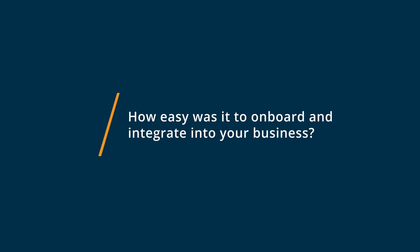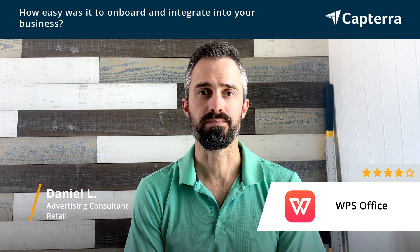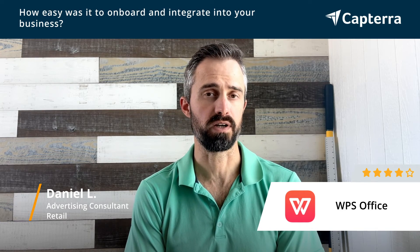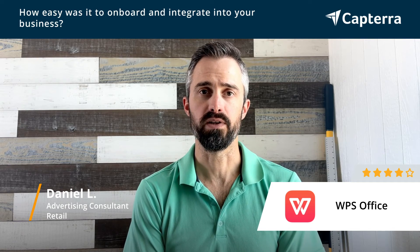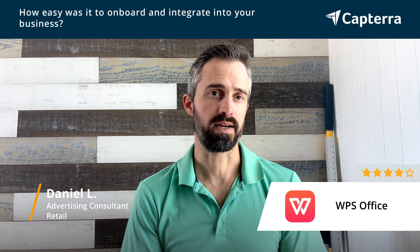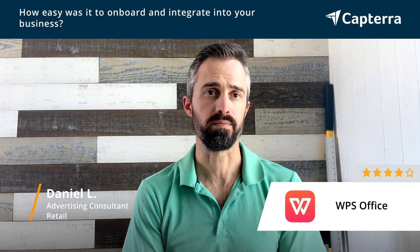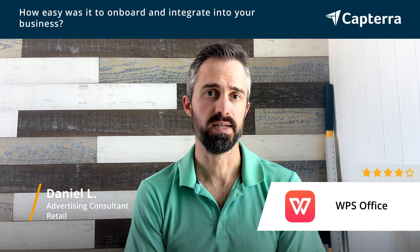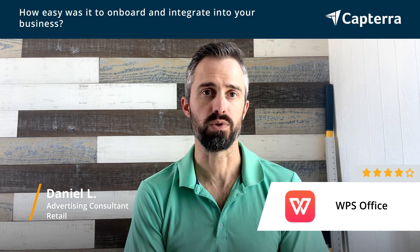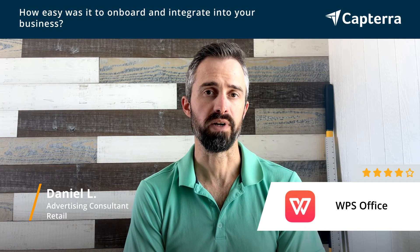It was pretty easy to get started with WPS. If you're familiar with normal programs like Microsoft Office or Google Office products, it's pretty intuitive to go ahead and get started with WPS Office. Not every menu is the same, not everything is called exactly the same, but the labels are pretty similar. The user interface is pretty similar to Microsoft Word or Microsoft Excel by comparison.